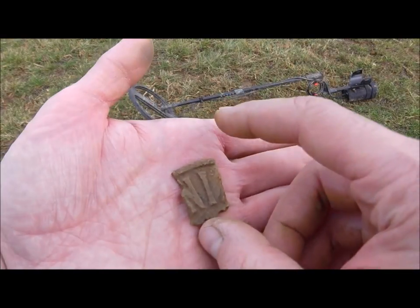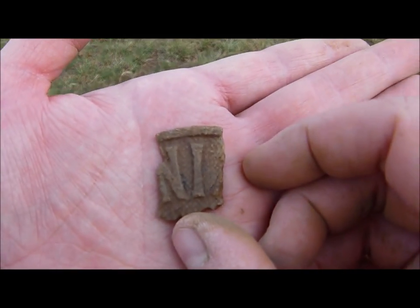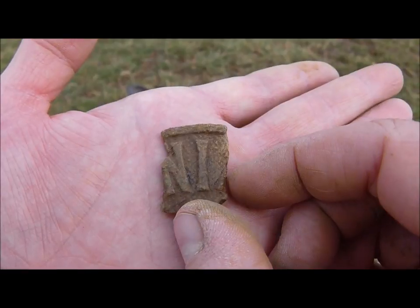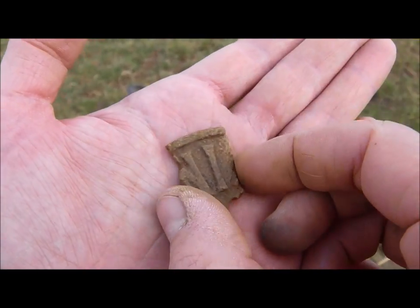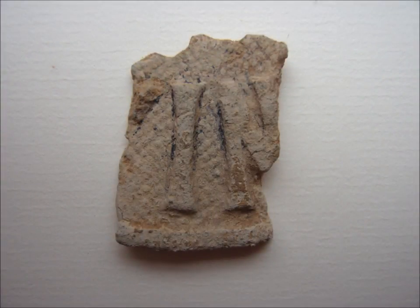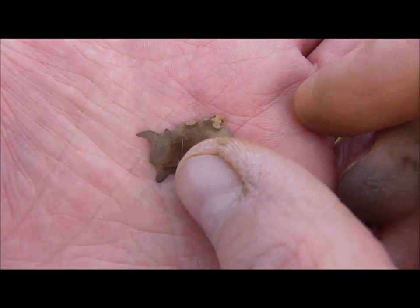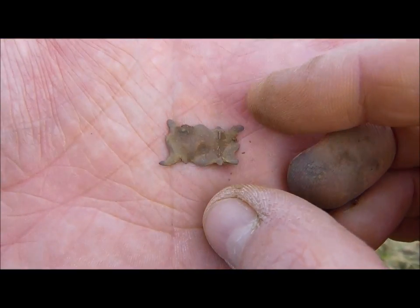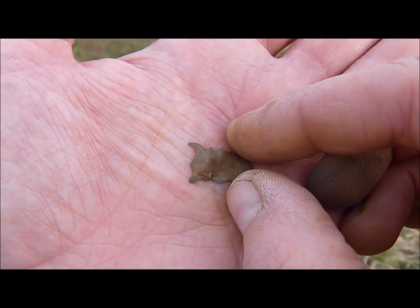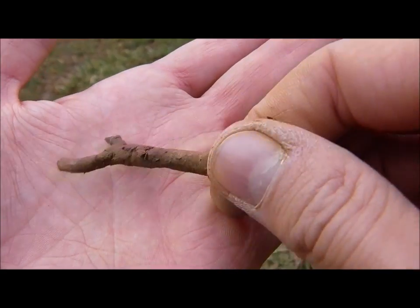Out of this hole came this piece of bronze, and you can see the letters N and I — I don't know what it could be, but it's interesting. Look at this thin small piece of copper or brass. Here we have a key — not very old.